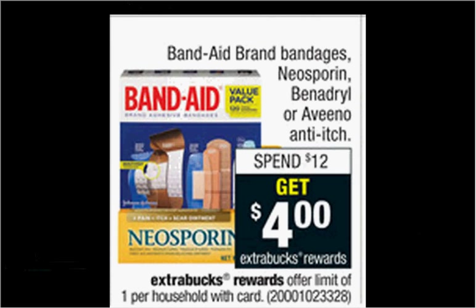Neosporin is on sale — when you spend $12, you'll get $4 back as an Extra Care Buck. The half ounce is regularly $6.49. There's a $1 off coupon at HealthyEssentials.com and a $1 off coupon at Neosporin.com. Healthy Essentials will only allow you to print one coupon, but if you buy two and print one from each site, you'll have two coupons. You'll pay $11 out of pocket, get the $4 back — like getting each tube for $3.50.